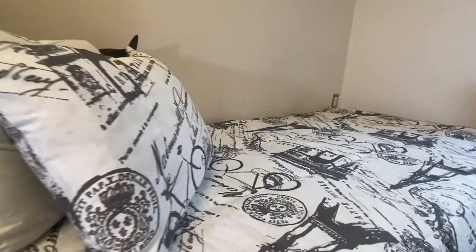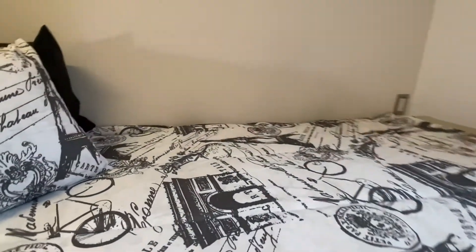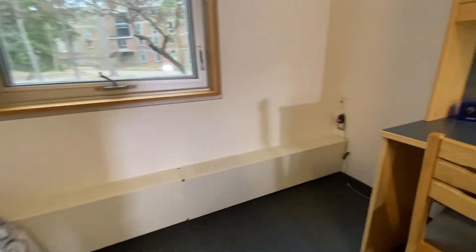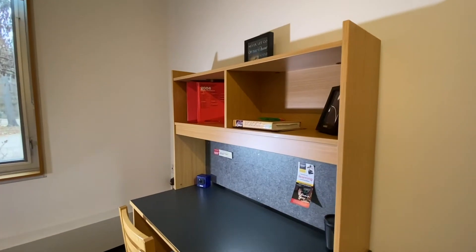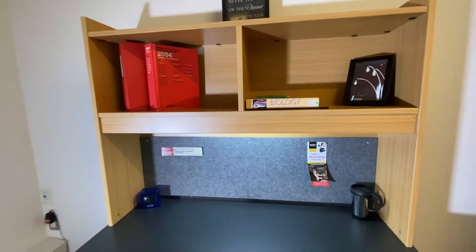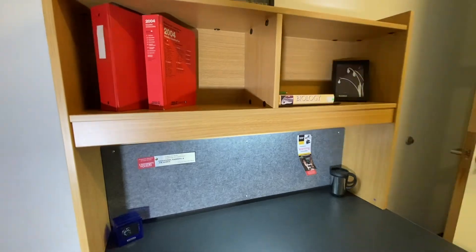Then it moves along to the bed, which is a single bed that comes with extra room underneath for storage bins. On the other side of the room is the desk. This desk comes with a recliner chair, extra movable storage drawers, as well as a corkboard and LED lights that are perfect for doing your work on and getting ready in the morning.